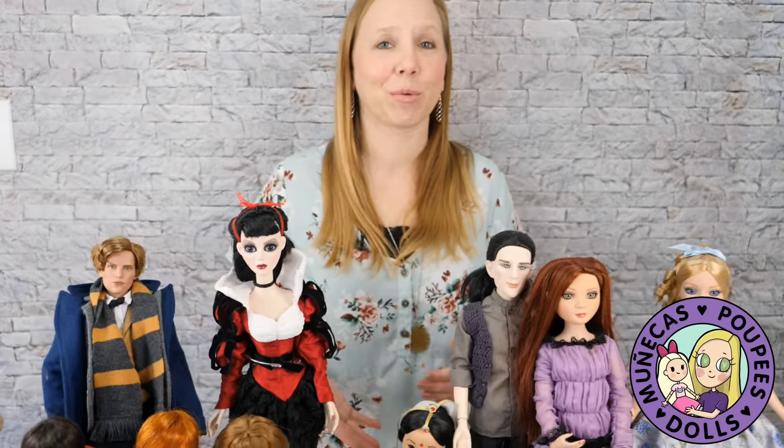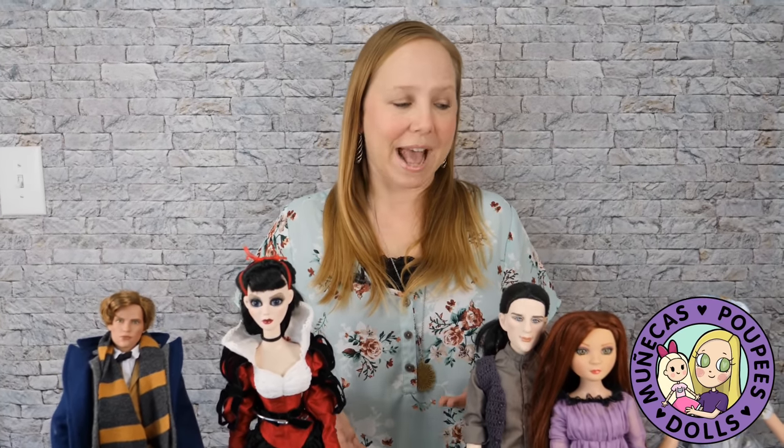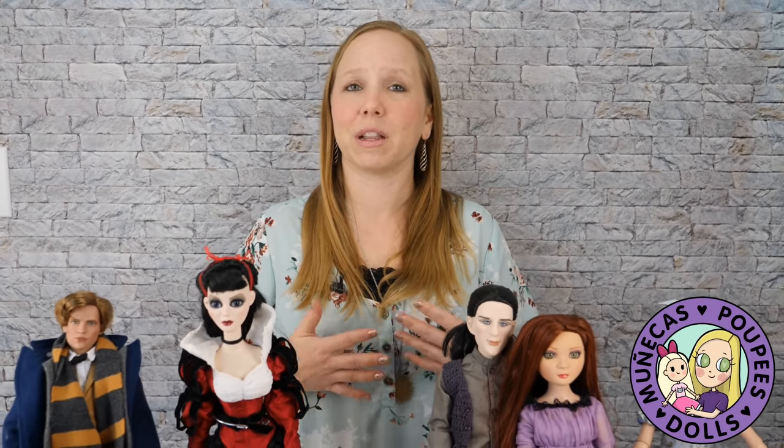I'm actually going to be presenting a program for the convention this time, so I'm really excited about that. I'm excited that Rachel invited me to participate, so thank you to her. Through Virtual Doll Convention there's a lot of great information — I've attended one in the past and there's such a variety of different types of dolls, something for everybody. I really encourage you guys to register because it's going to be a lot of fun.